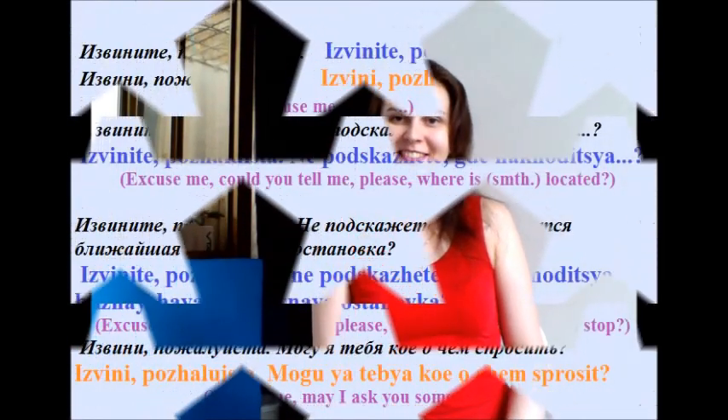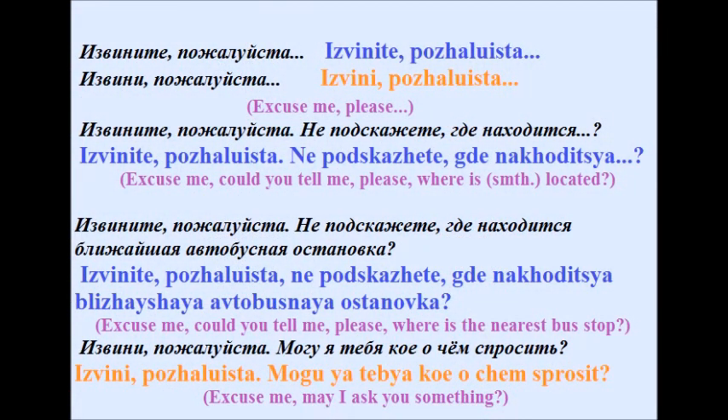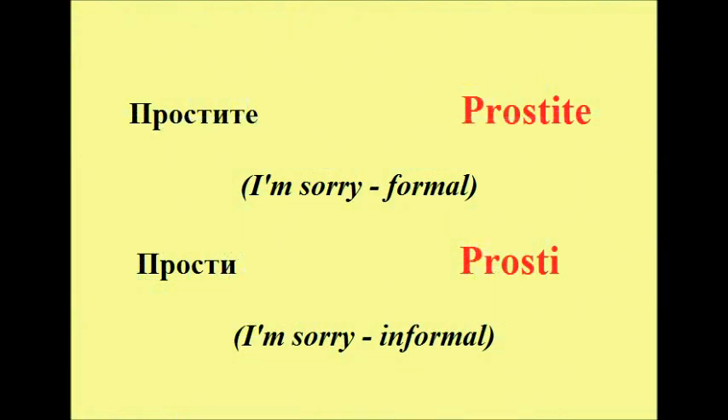Now let's repeat all the phrases we've learned today. Извините, пожалуйста. Не подскажете, где находится... Извините, пожалуйста, не подскажете, где находится ближайшая автобусная остановка? Извини, пожалуйста. Могу я тебя кое о чём спросить? Простите. Прости.